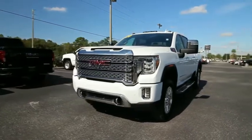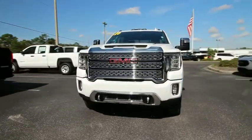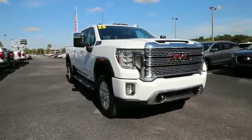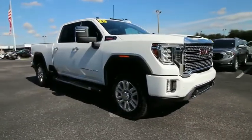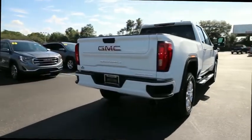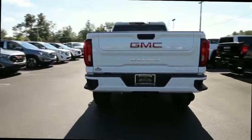We are pleased to show you the 2020 GMC Sierra 2500 HD. The GMC Sierra 2500 HD has all your workhorse basics covered. No worries here. This vehicle has less than 100 miles. Come see the car for yourself.